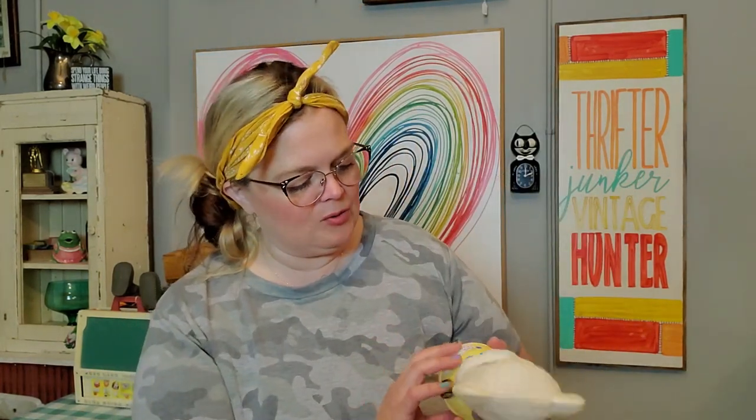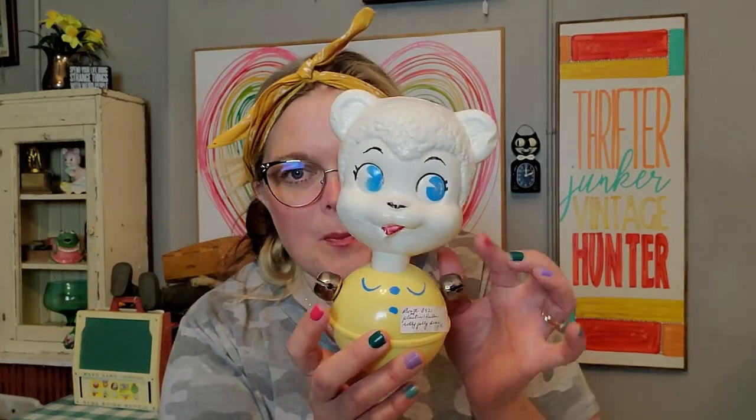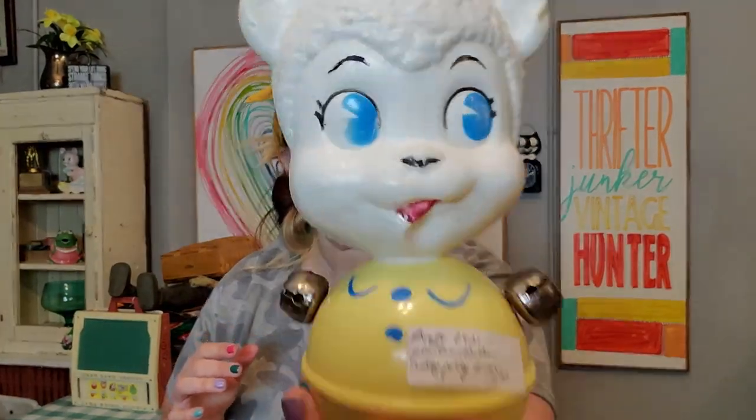Back to Lambie Boy. This is a cute little lambie. He's a little wobbly guy and he's got little bells for hands. Squeaker alert — he squeaks! He's so cute, a little baby toy. A lot of people have these up on the shelves and they are adorable. He doesn't stand up very well — you kind of have to lean him up against something. But he's super cute and he'll be just fine.